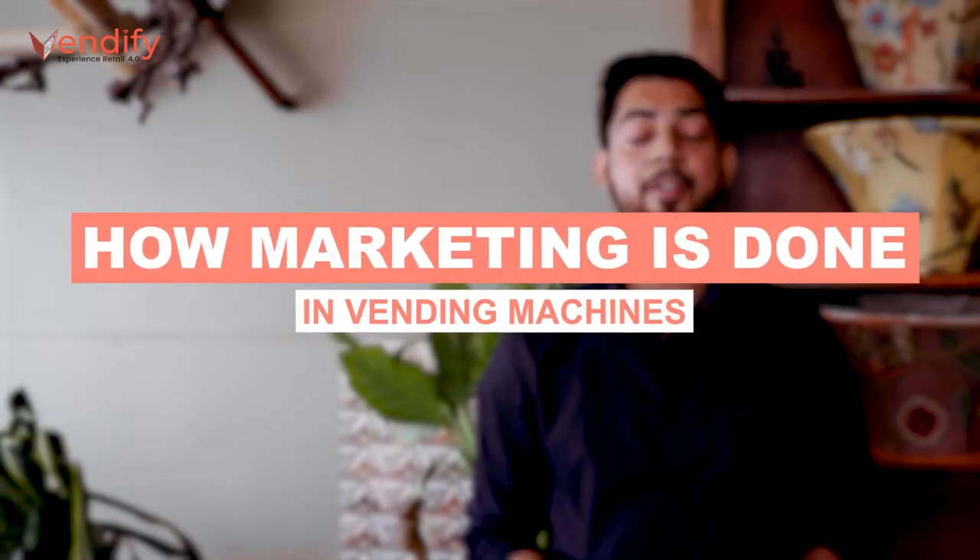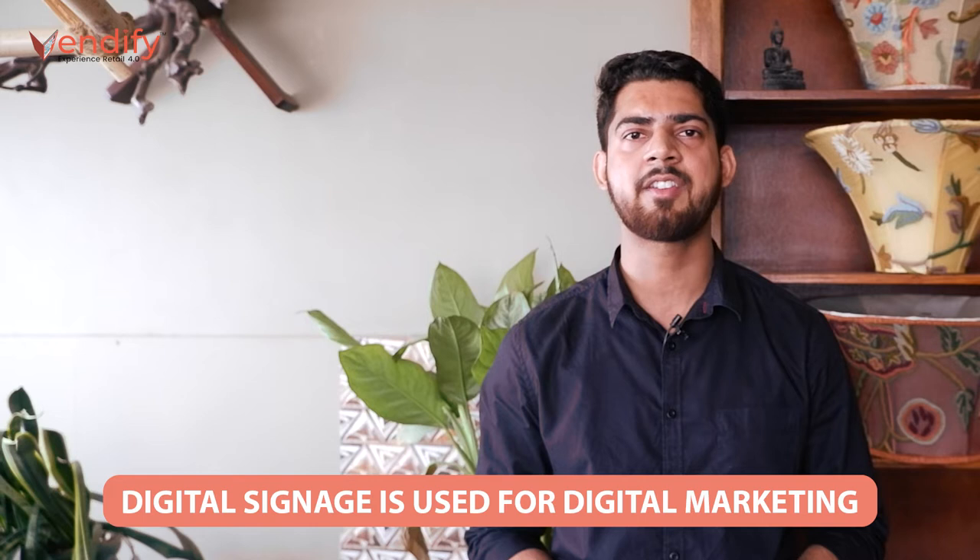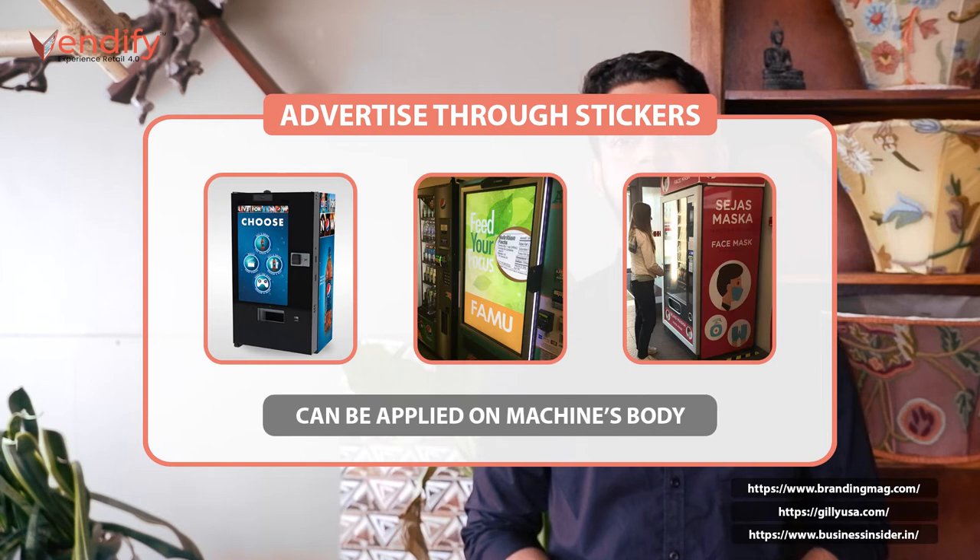How is marketing done in vending machines? Digital signage — the display on vending machines — is available for advertising purposes as well as direct marketing. Through the digital screen on the smart vending machine, in the forms of videos, slideshows, digital posters, and even interactive content. The vending machine body is also a valuable asset for advertisement via stickers and decorations.